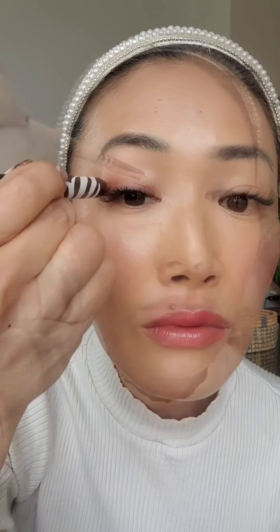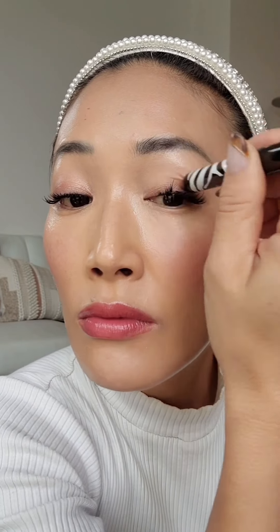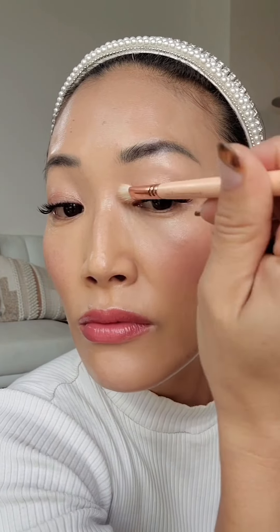Now we're going to work on our eyes. I'm using Sisley Paris Phyto Eye Twist in Fawn — this is number 18. I'm placing it onto the base of my eyes and blending it with a brush, then working on the other eyelid as well and blending it out.